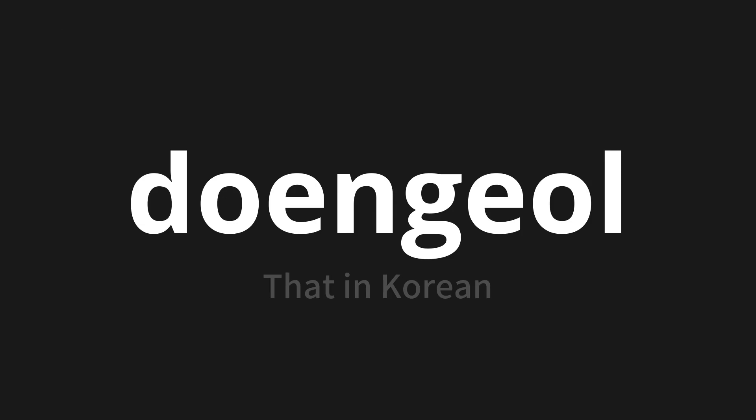Let's say it all together: TENGGAL. TENGGAL. One more time — TENGGAL.